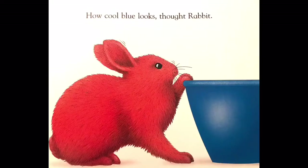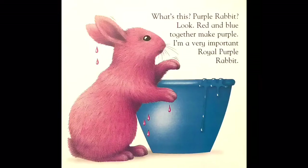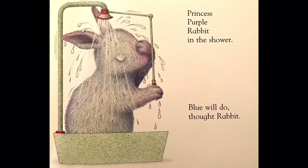How cool blue looks, thought rabbit. What's this? Purple rabbit? Look — red and blue together make purple. I'm a very important royal purple rabbit. Princess purple rabbit in the shower.